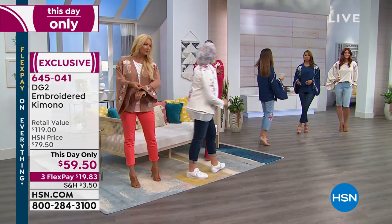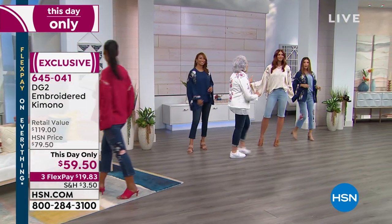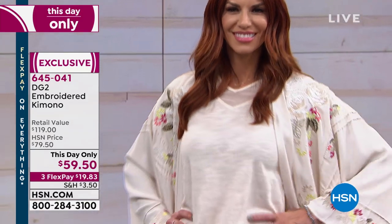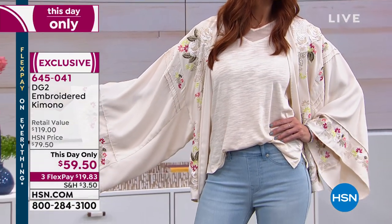I'll show you this on Miss Sonia one more time — extra small through 3X. That looks so great on you. Perfect layering piece for summer. Nothing's clinging around your upper arms, it's not gonna be tight, it's not gonna be hot, it's not itchy, it's silky. Look at the drape on this. It just floats.